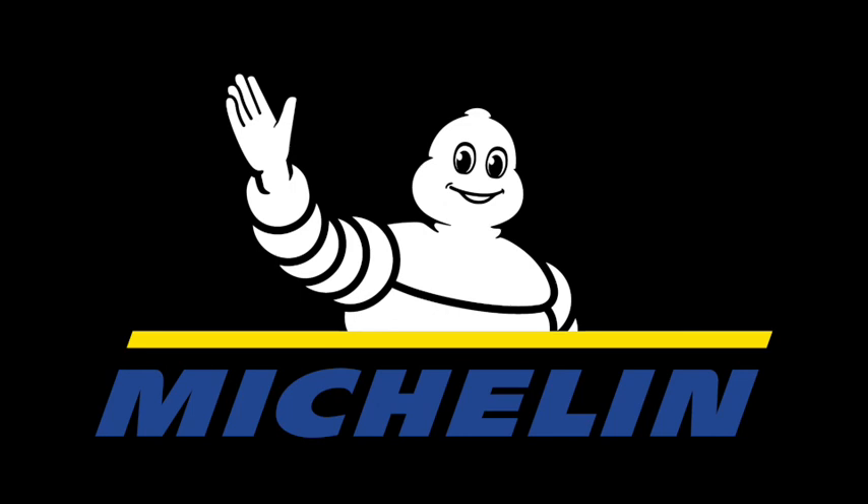A big thanks must go to Michelin, Mayfair Gearbox, DC Science, Fast KTM, Tourcraft, Prepsol, Cyclework Suspension, Empire Graphics and Bike Kings for sponsoring this event.